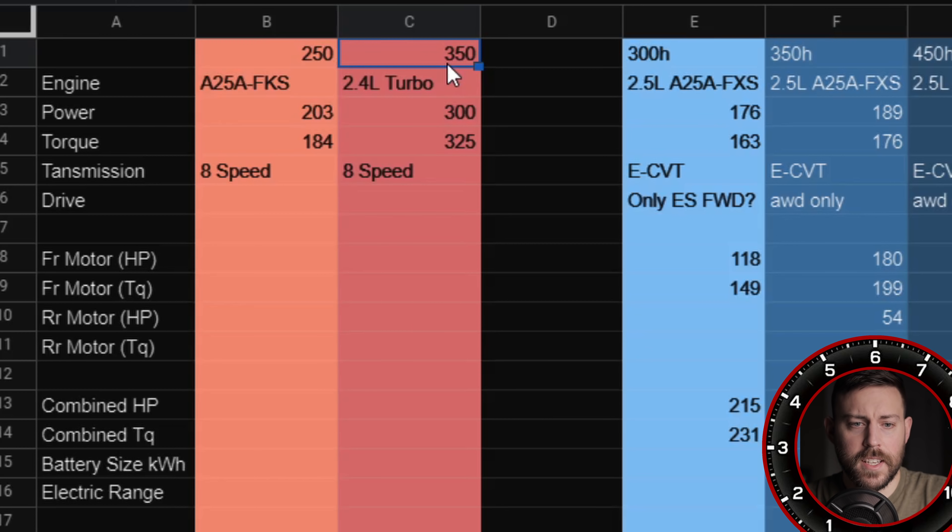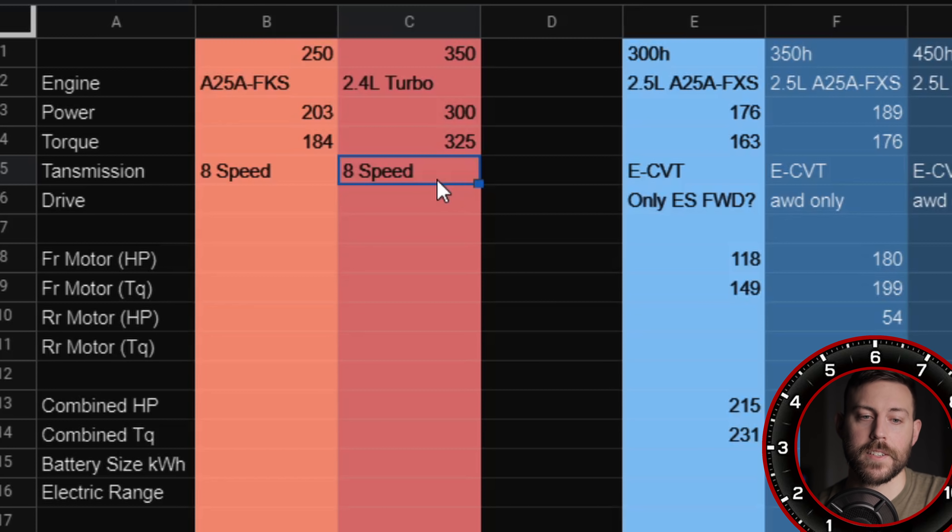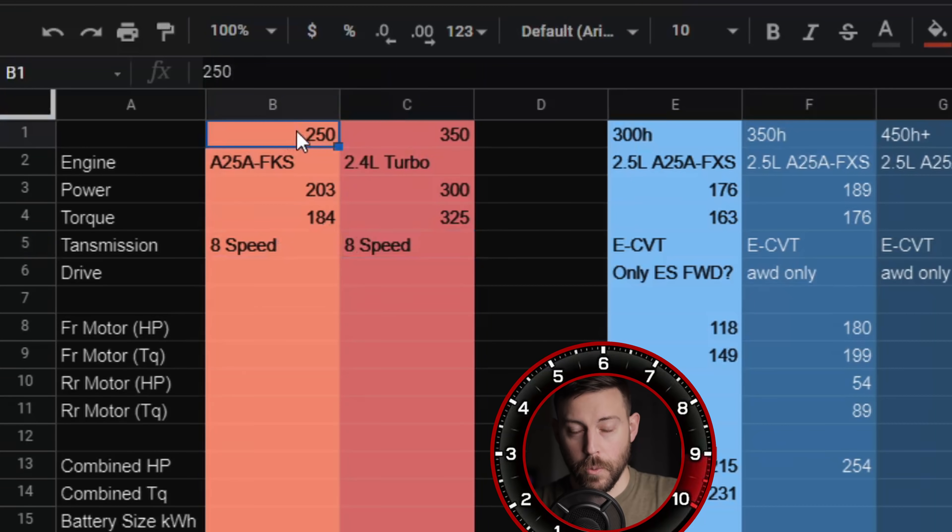The NX 350 — I don't know if every single market will get the 250 and 350; there might be markets that only get hybrids. But here in America, I'm assuming 250 and 350. This will be an all-new turbocharged 2.4-liter engine, rumored around 300 horsepower and 325 lb-ft of torque, same eight-speed automatic. Front-wheel drive and all-wheel drive for both the 250 and 350 — that's already four of the six powertrains.